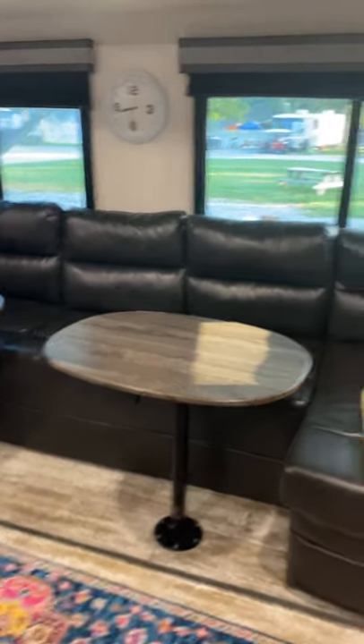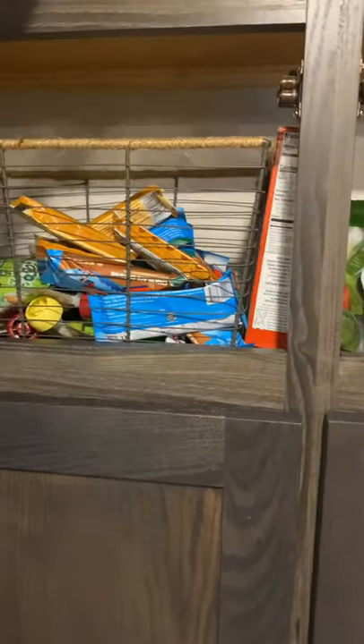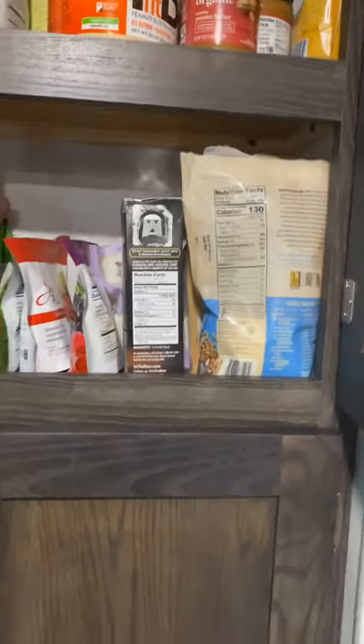Last but not least, I'll show you the updates I've made to the storage in the main area. Up here we keep all of our extra bars and things, bags of chips, all my smoothie stuff, and then baking stuff.